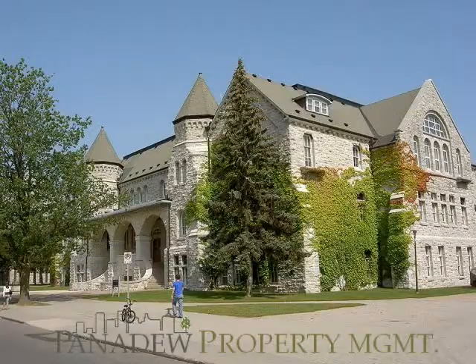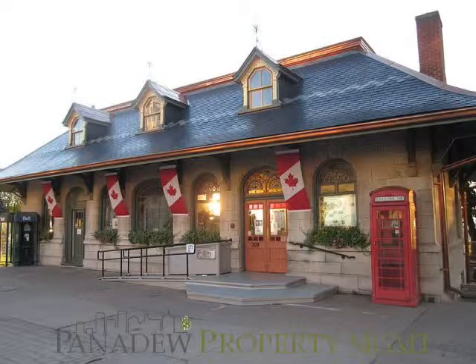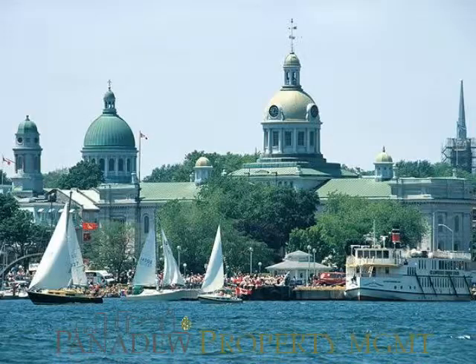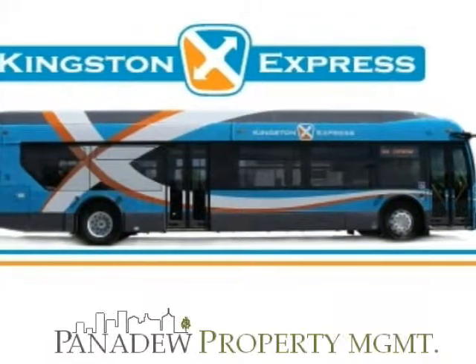There is much to do in Kingston when you aren't at work or studying at Queen's University. Downtown Kingston, Ontario offers plenty of shopping, historic places to visit, and outdoor activities for everyone. From your rental in Kingston, the bus line provides transit service seven days a week to all areas of Kingston.